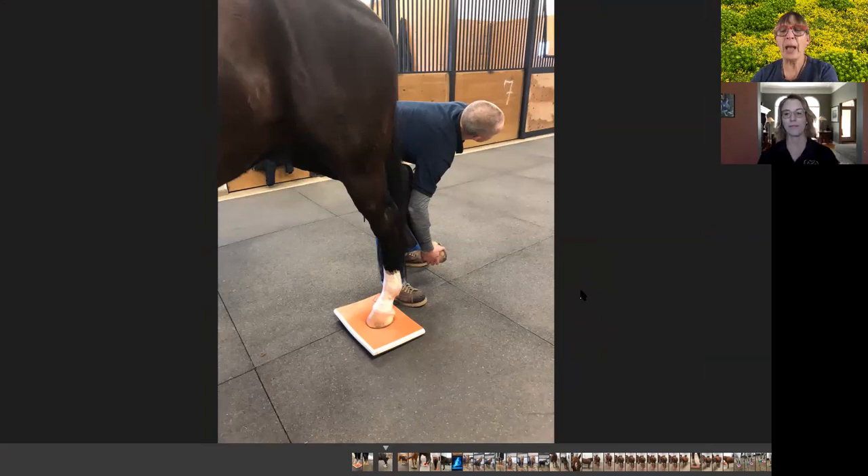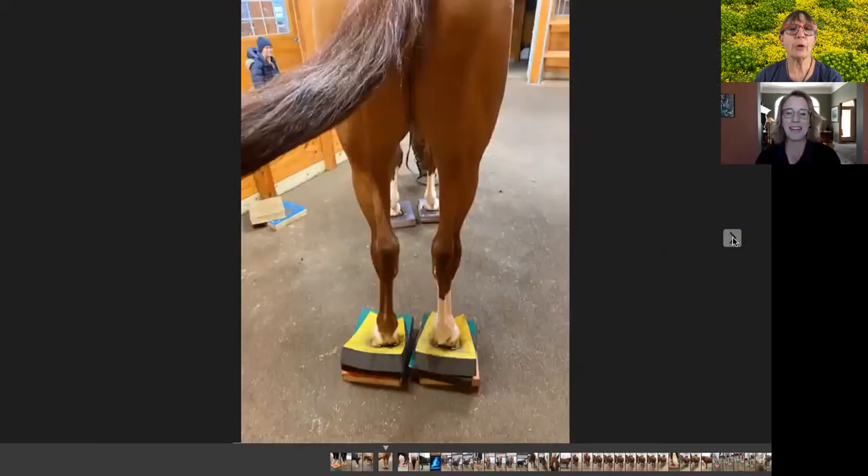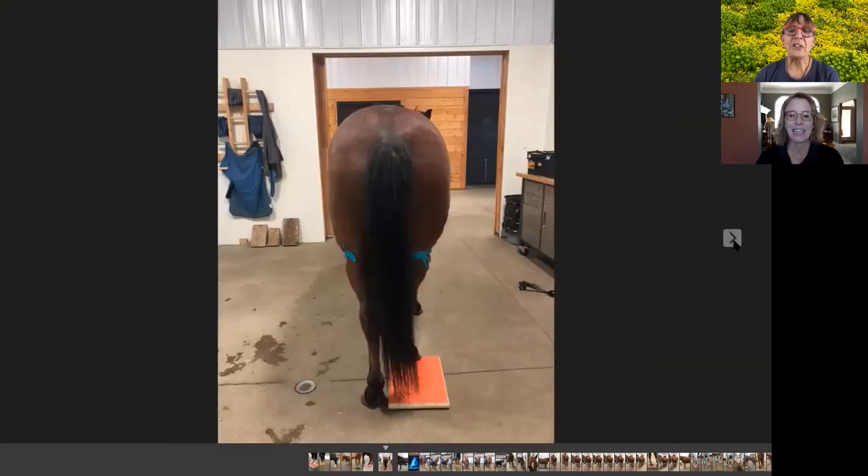Nobody else has put anything in the chat, so I think we're okay. So anyway, that was him holding the foot - the farrier said it was just like butter in his hands. He was really excited about that. I don't know what's going on with him, but that day it was really interesting. This is another example of wanting them to stand on it a certain way, but he just wanted to put his toe on here and I thought 'okay, if that's what you need to do, that's what we'll do.' It really does challenge us in terms of how much control we want to have over the horses.